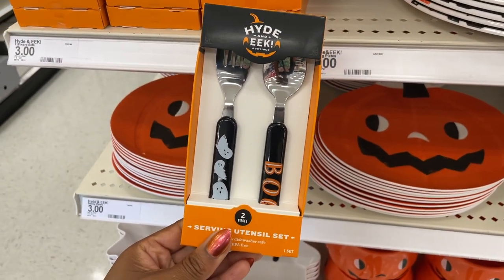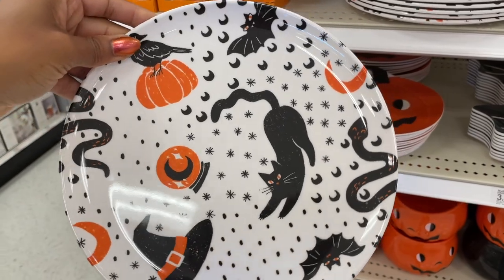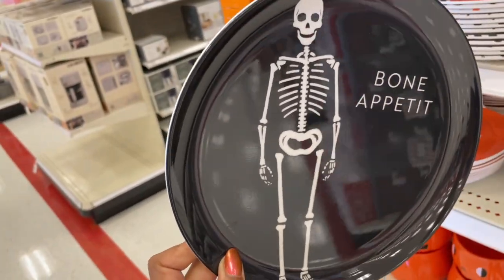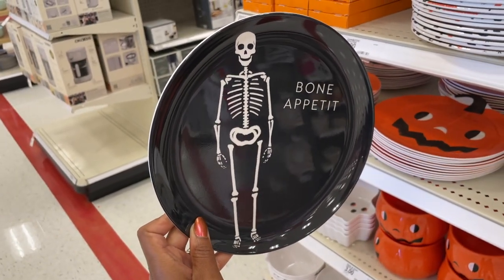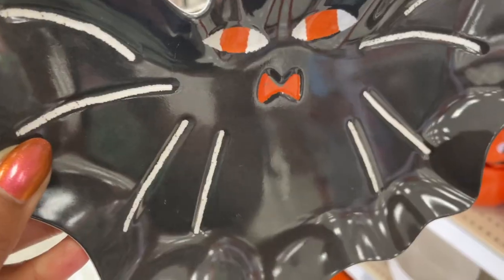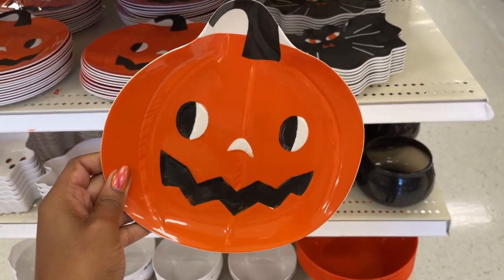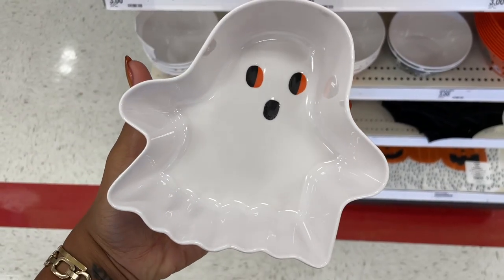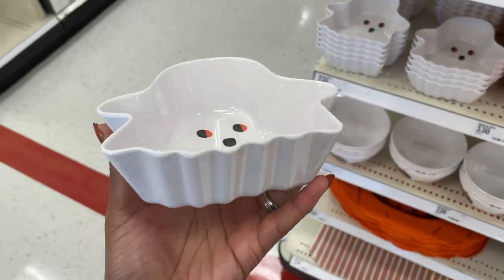Next, they had these really cute utensil sets — they're pretty small so this seems like something more for kids, but if you're a fun adult you can use them too. They also have really cute plate collections. This one reminds me of the Threshold line but these are ceramic, so you can go high-low — some for you and some for your kids. I love that they have embossing and detailing even though they're plastic. My favorite is this ghost bowl — I love all the cute ghost things and it's a pretty deep bowl.